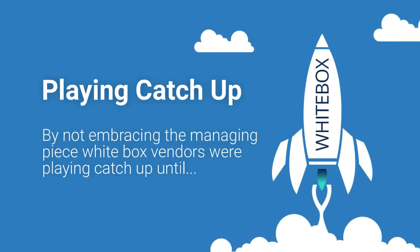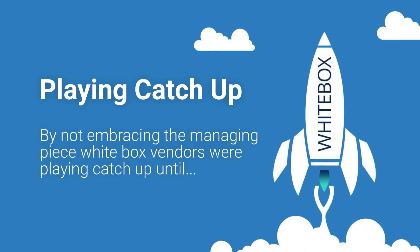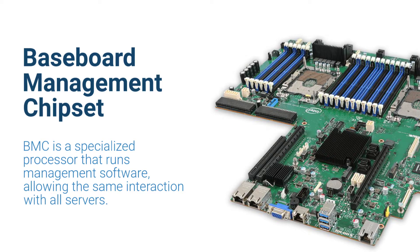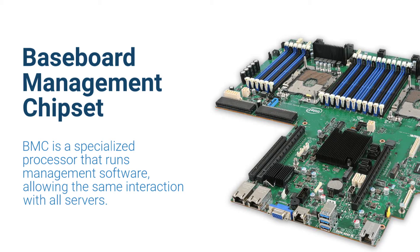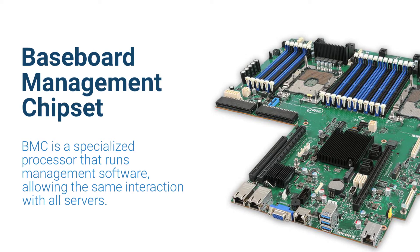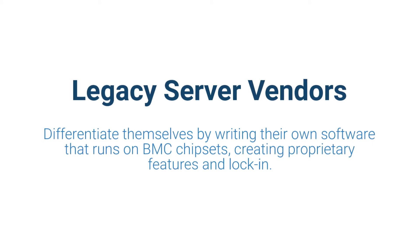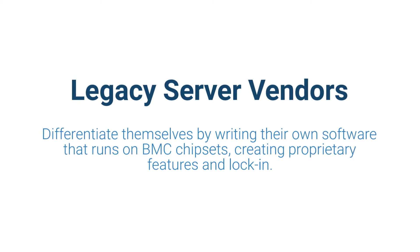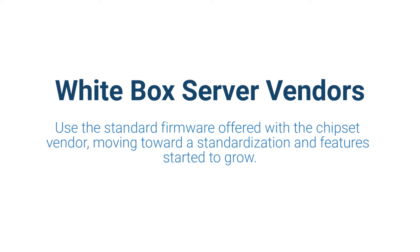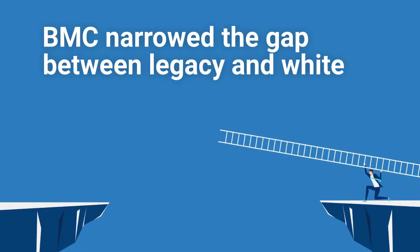So, Steve, over time the white box server vendors were playing catch-up. They did not embrace the management piece and got behind. But what changed in recent times — and this is in the hardware now — is that there's a key piece, relatively new in the server, called the Baseboard Management Chipset. This is the processor that runs the management software, and the design and the way you interact with this BMC chipset is the same for all servers. The legacy vendors still try to differentiate themselves by writing their own software that runs on these BMC chipsets to create proprietary features and lock-in. The white box manufacturers went with the standard firmware offered by the chipset vendor, and therefore we started to move towards standardization, yet the features were starting to grow — so the gap was beginning to narrow.